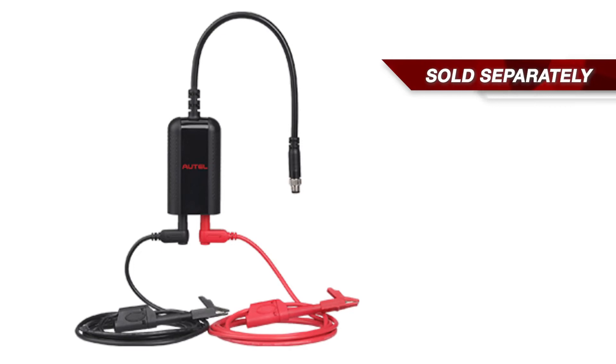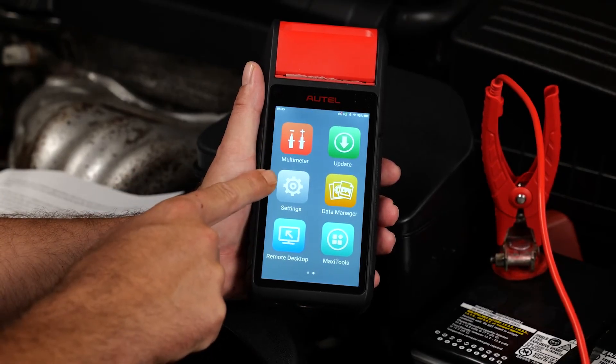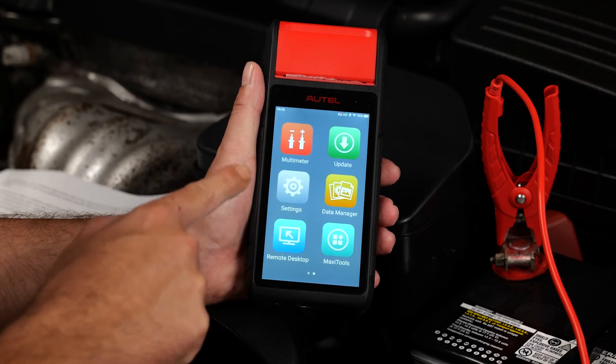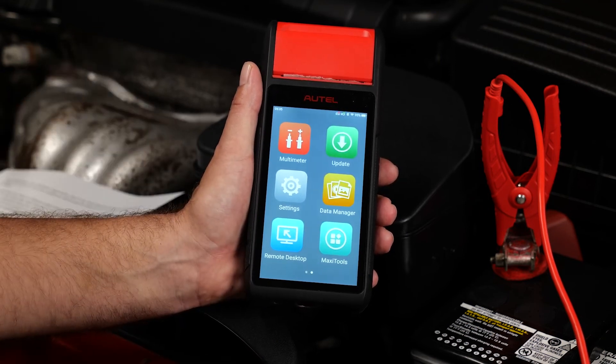Swipe over to the next screen and you'll find the multimeter function. The multimeter is sold separately, but it's a multi-range instrument that measures AC and DC voltage and current, measures resistance, and has a diode test with both digital readouts and waveform displays. Updates keeps the tool current, and MaxiTool allows you to manage and customize system operation. Data Manager allows you to access detailed vehicle diagnostic and test records, and Remote Desktop is a remote support window from Autel.